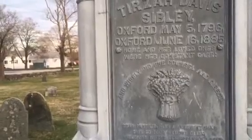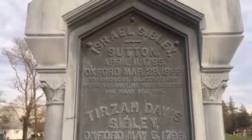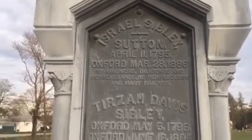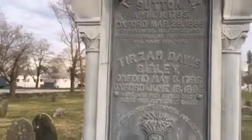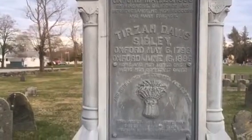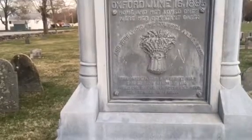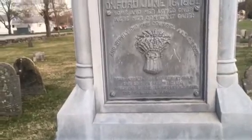Israel Sibley, Sutton, April 11th, Oxford, March 28th 1886. By kindness, diligence, and perseverance he won success in many friends. Teresa Daly. Davis Sibley, Oxford, May 5th 1796, Oxford, June 16th 1885. Home and her loved ones — for her constant care and wisely did she counsel and direct. Dear parents, with a reverent hand, this is to your memory given. One by one, a household band — God reunites in heaven.